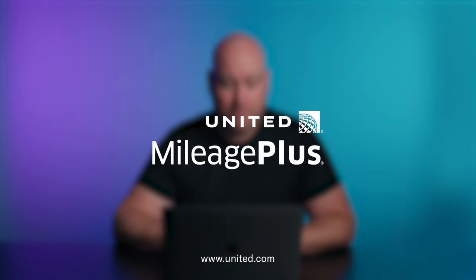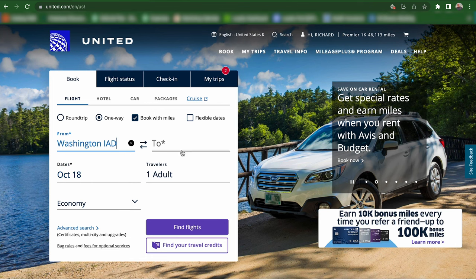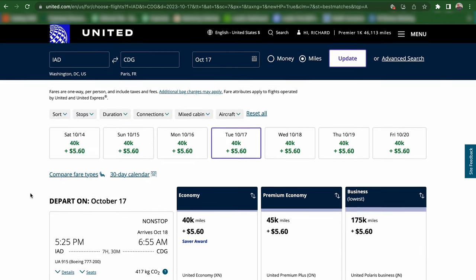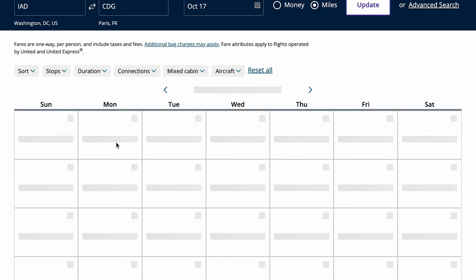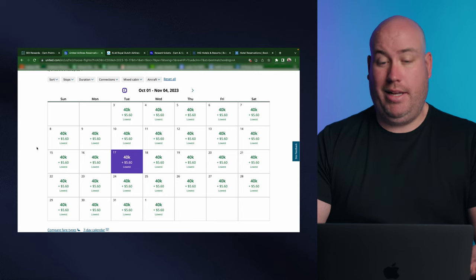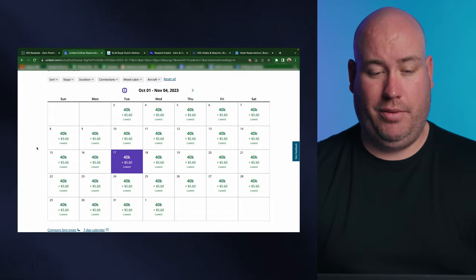We're going to bring up an additional option with our friends over at United. Let's start at a United and Star Alliance hub — Washington DC, Dulles — and go over to Paris as well. We'll search for a fall trip. You can already see the prices start to populate. Select book with miles and then find flights. You can see 40,000 miles in economy, with an entire week's worth of availability shown at the top on the nonstop flight. If we click the 30-day calendar, it brings up the entire month's availability — I can fly almost every single day for the entire month from DC to Paris for 40,000 miles. That's just a really fantastic deal.